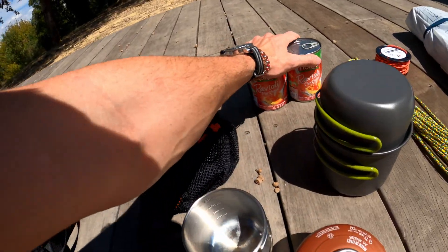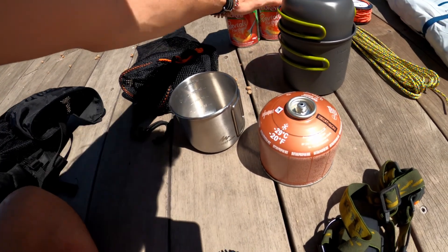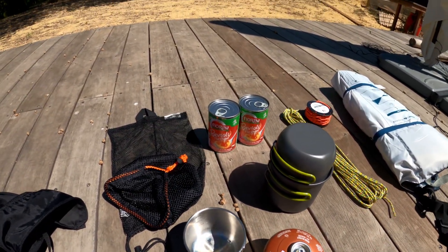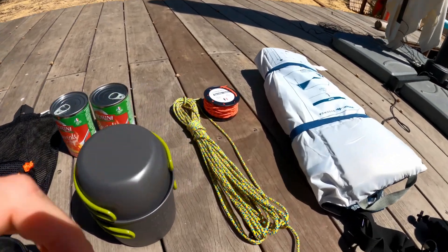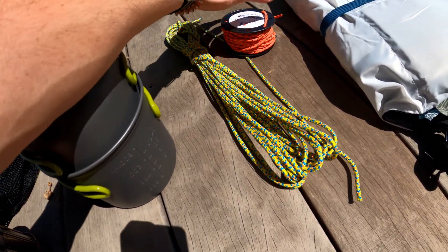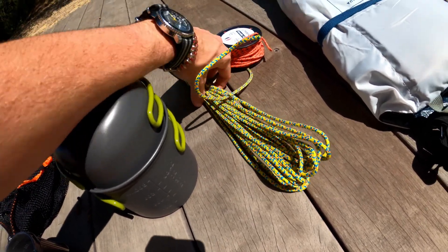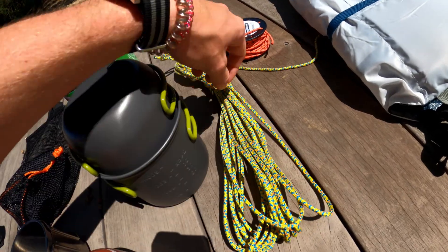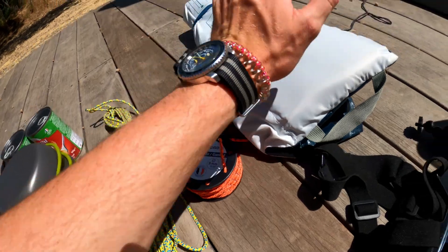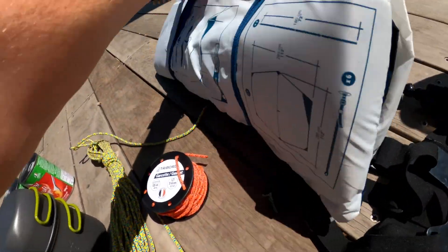We have our food — two cans. Normally I carry four cans for two days but that's what we have right now. Then we have the ropes: a 3mm rope and a 6mm rope. I normally use these to set up my hammock. I bought this thinking it had no rope, but it does.